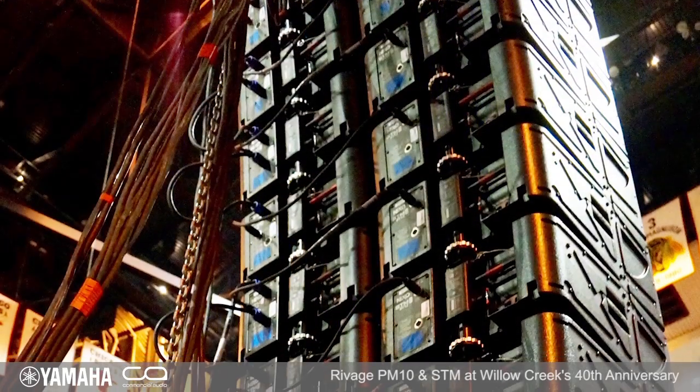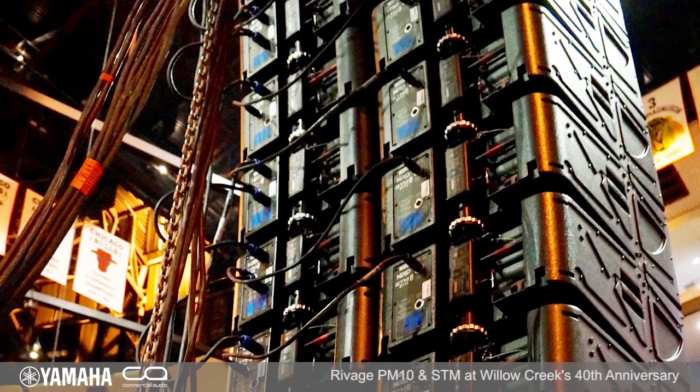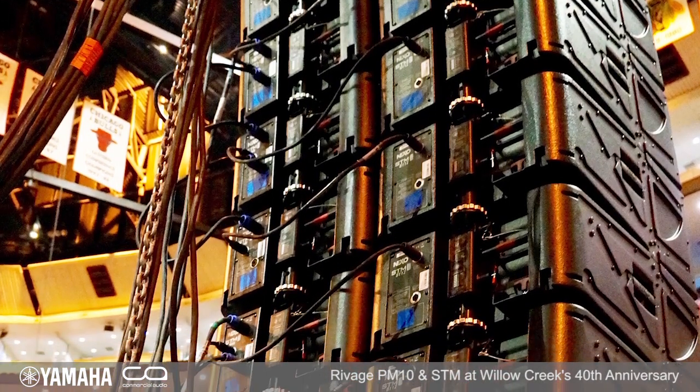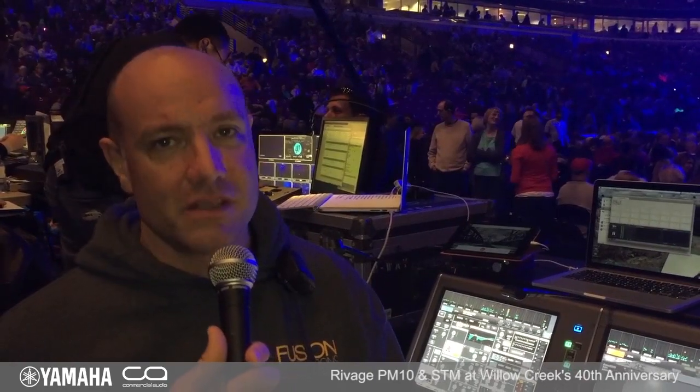So you guys are running 120 plus inputs, something like that? And you've got what is so far the world's largest STM rig that's been assembled. We're in the round today. It's your first time on STM as I understand it — tell me what do you think about mixing on STM? So far it's felt really smooth. I was kind of prepared to have to deal with some stuff and work harder, but for the most part it feels like I've just been able to walk up and start mixing, and it's been a wonderful thing.